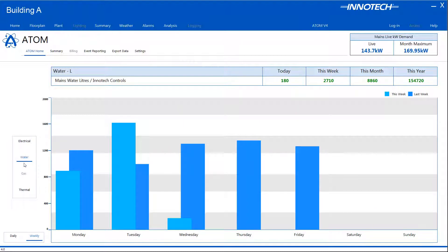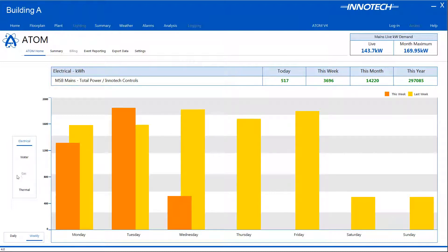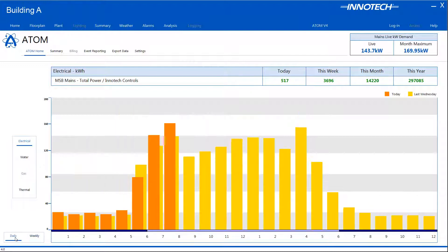You are able to select the usage for the configured building services such as electrical, water and thermal meters. The view can be changed to show weekly or daily totals to provide a visual usage graph for the respective period.